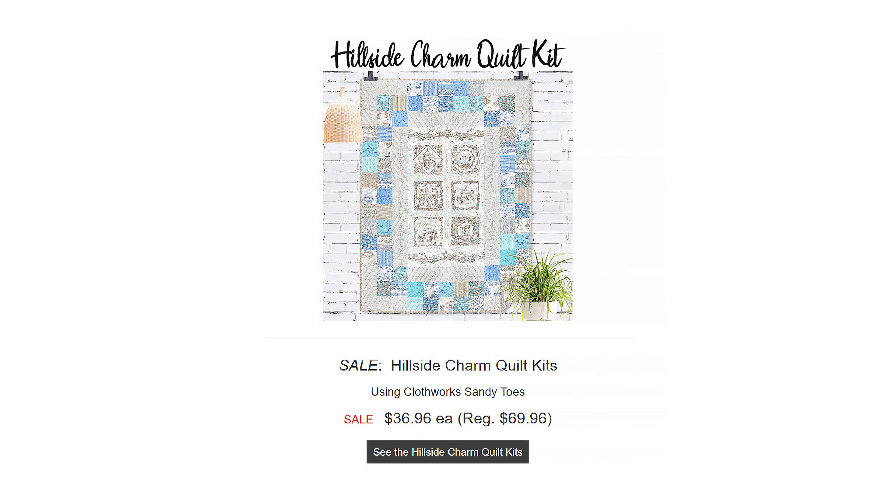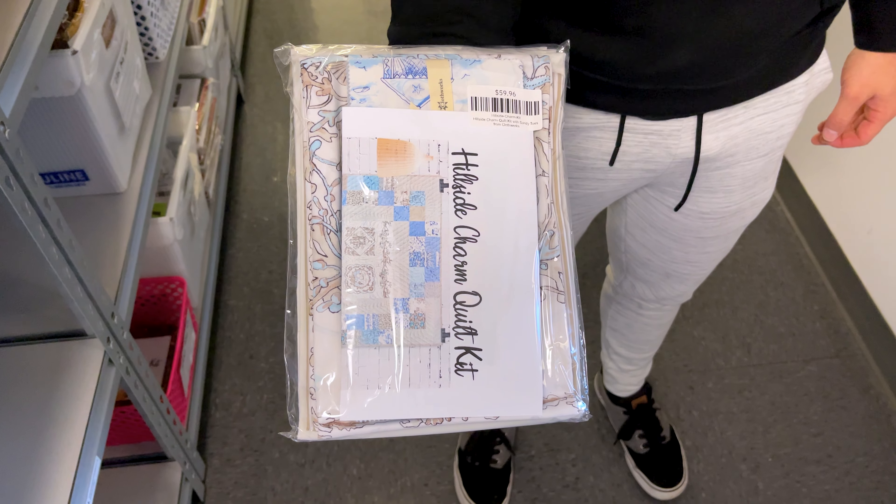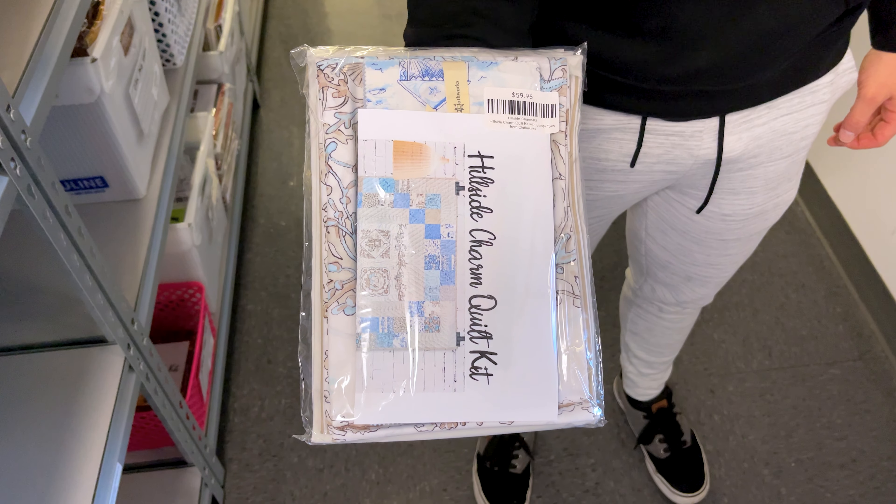Next, I wanted to highlight a sale on one of our kits. This kit this week is called the Hillside Charm Quilt Kit. We have it originally on the website for $69.96, but we have it on sale for $36.96. It is a very oceany, beachy-themed quilt kit, so don't let this sale drift away.